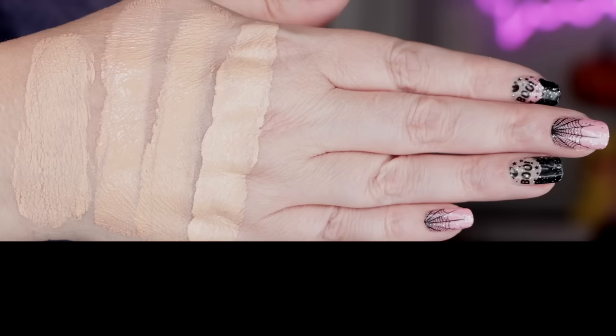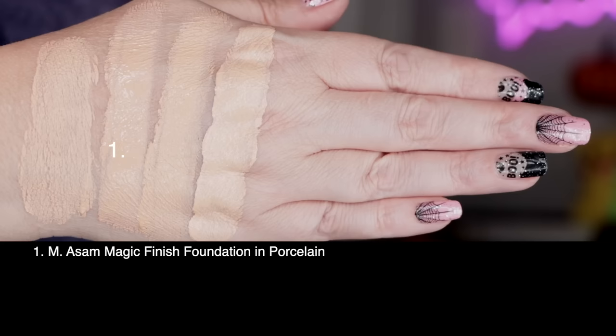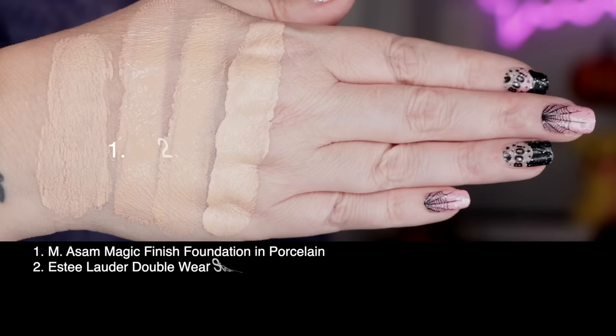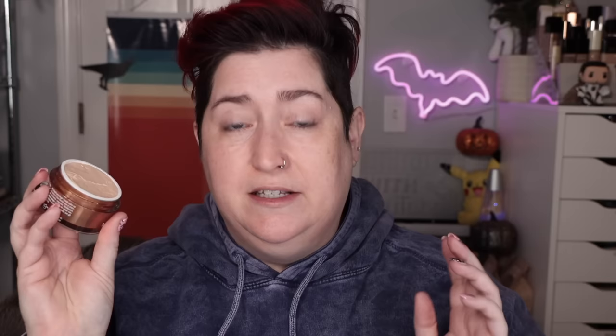Let's take a look at the Porcelain shade swatched against a few others in my collection. First up is today's foundation from M.Assam, the Magic Finish in shade Porcelain. Second, from Estée Lauder the Double Wear Stay-in-Place in 1C1 Cool Bone. Third is Max Studio Sculpt in NW15. Last is Wet n Wild Tinted Hydrator in Fair. I already cleansed, moisturized, and applied sunscreen to this 48-year-old face — I did not prime, because this is supposedly primer, concealer, foundation, and powder all in one.